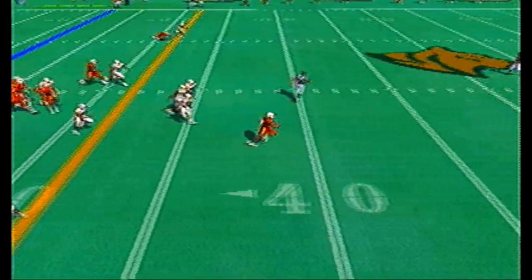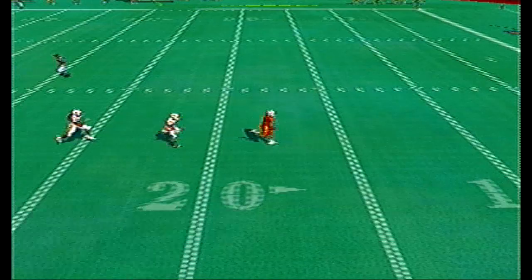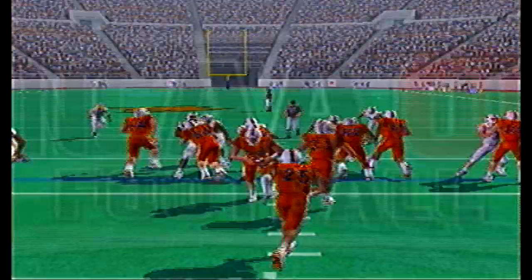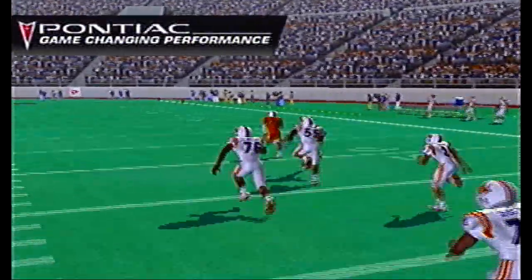Halfback right up the gut and MJ Gator is gone! Look at that speed — that is insane, that is track speed right there. Number 26 Cody Lee Jr., the smart safety, could not catch up to him.